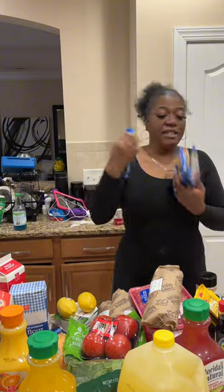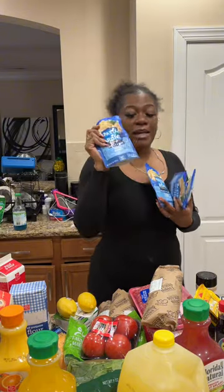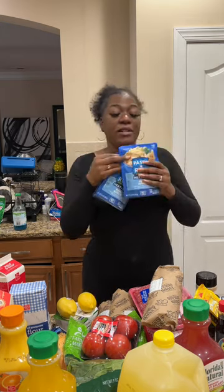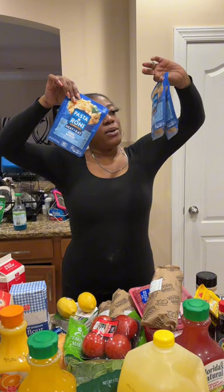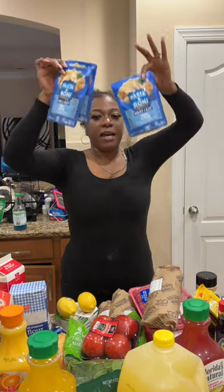Josiah really doesn't like anything but alfredo — just alfredo sauce and penne noodles. When I saw this Pasta Roni heat-and-eat penne alfredo, I got it. Hopefully he can just throw a little salt, pepper, garlic on there and pop it in the microwave. They were on sale $2.99, buy one get one free, and they only had four packs left so I got all four.